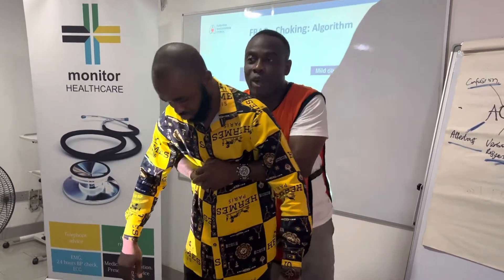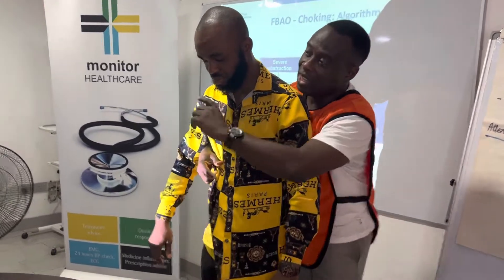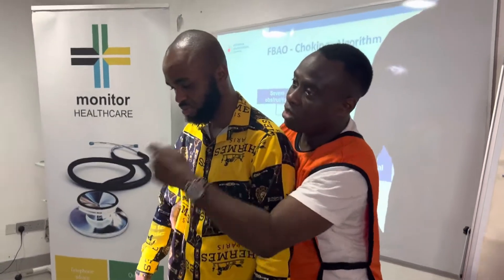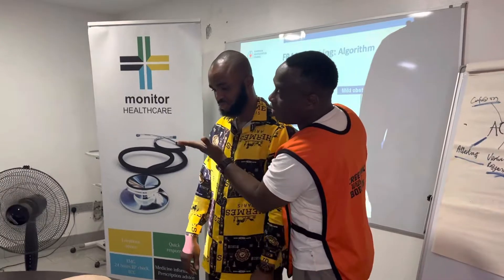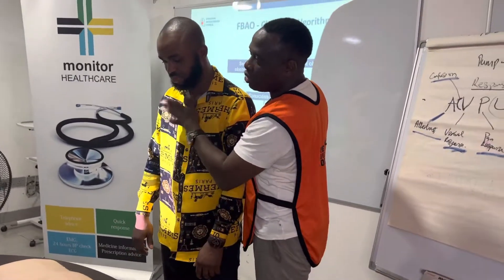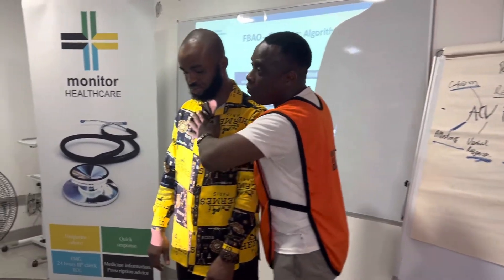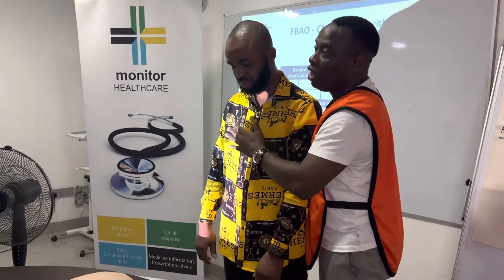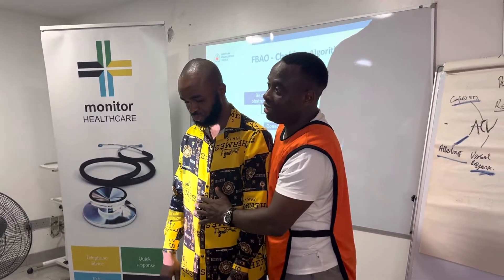So you do the abdominal thrust — you jack once, then check whether they've expelled whatever is there. If something is there, you can use your fingers to take it out. You do that five times and see whether they expel whatever is there. When you jack in, you're trying to compress the lungs to push that thing out.